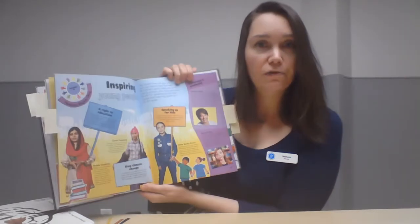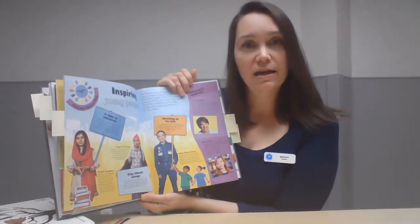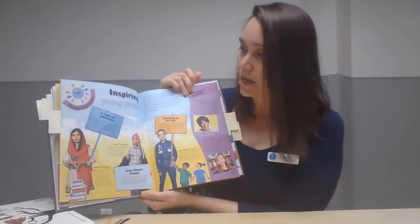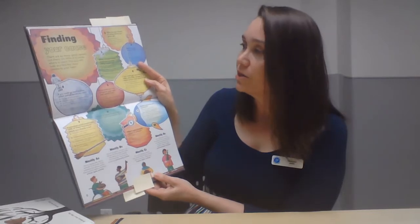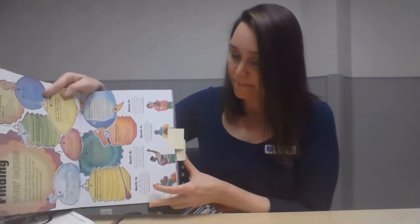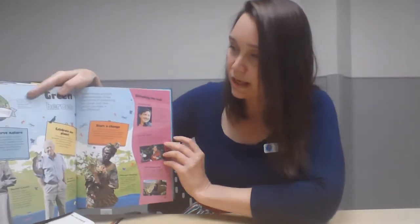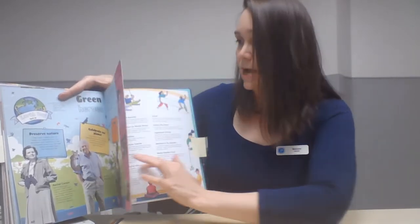There are inspiring examples of young people who have done exactly what this book suggests: follow your heart and stand up for the things you care about. There's even a fun 'find your cause' quiz to help you figure out where you want to start in making the world a better place. At the end there are great resources and background on historical figures who have made an impact on the world.